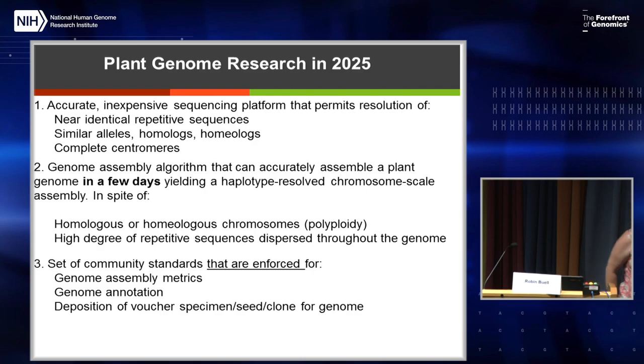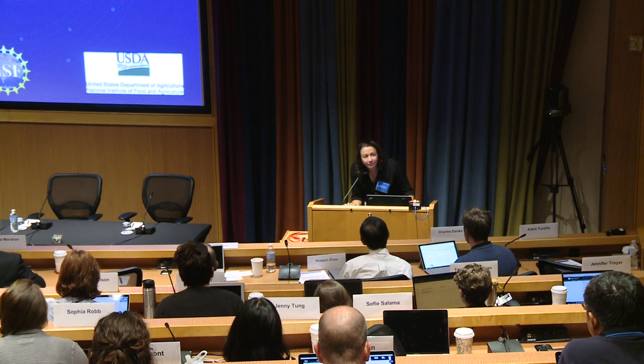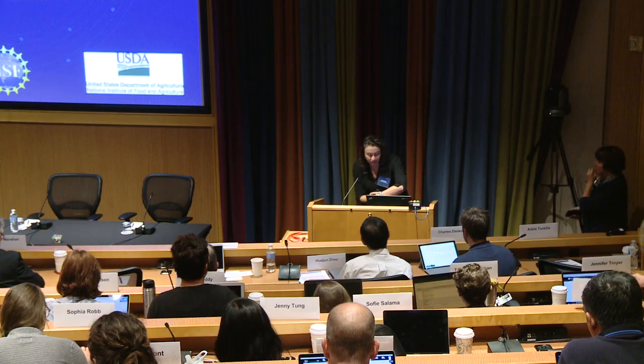Thank you. Well, thank you Robin — you very well represented the plant community. We're going to take a 15-minute break; please come back at 11:10. For those of you in the back who cannot see, we are going to rearrange seats during the break to give more space, and we do apologize. We had everybody wanting to come, so it's wonderful to have you all here, but we want you to be able to get something out of the meeting. Coffee is here and bathrooms are this way.